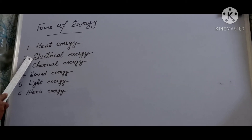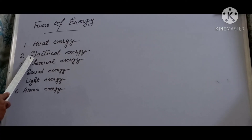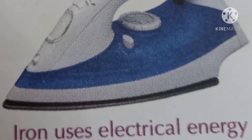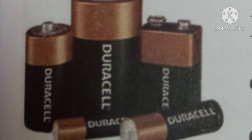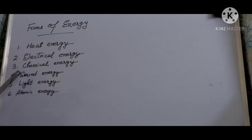Solar cell panels and atomic power plants have also been developed to produce electrical energy. Electrical energy is mainly used to produce light and run different machines — almost every machine uses electrical energy in one way or the other. Next comes chemical energy — batteries have chemical energy in them, which comes from the chemicals in them. When we use batteries, the stored energy changes into electrical energy.